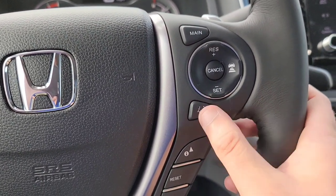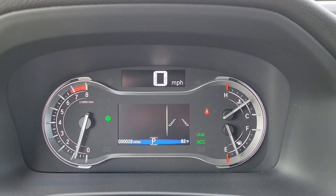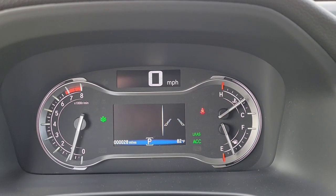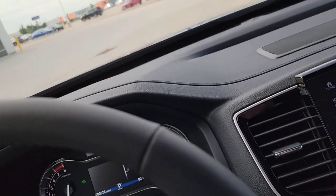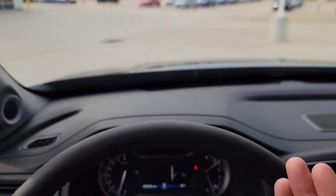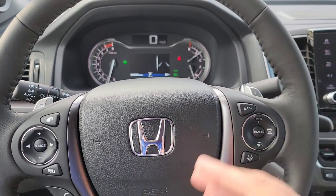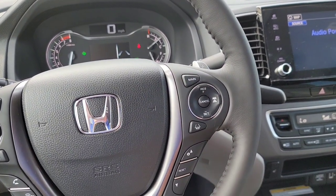You have your lane keep assist button right here. It shows hollow dotted lines right now because you're not finding lines on the road or not going the proper speed between 45 and 90 miles an hour. If you were, it'd be filled in with white solid dotted lines. When you go out of your lane a little bit, it beeps at you — you can turn that beep on or off. It also brings you back, and you can change the sensitivity or have it set to warning only. I have a vehicle settings video that shows you how to do that.